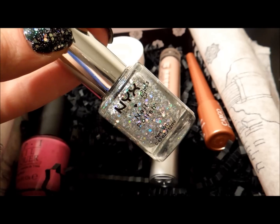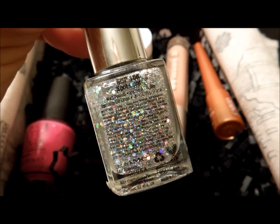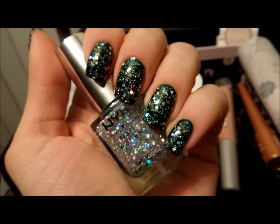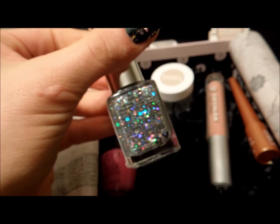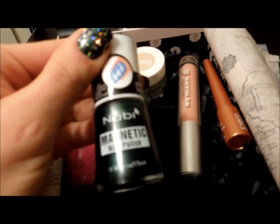On top I have NYX in a shade called Spotlight. I think it looks kind of nice and sparkly. These are only $1.99 at local beauty supply stores, and I think it looks great.